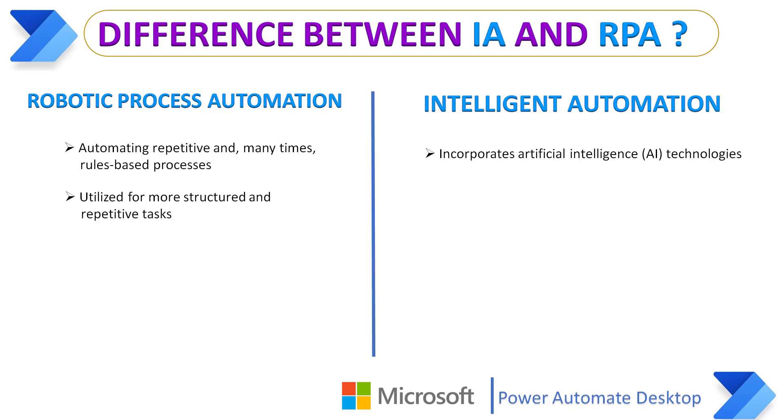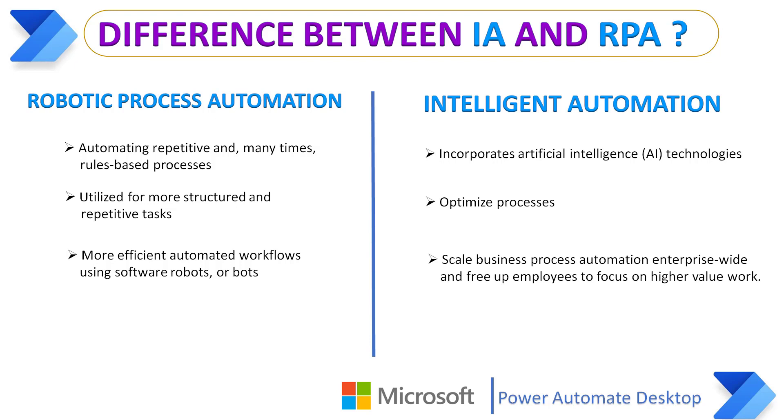RPA can be utilized for more structured and repetitive tasks, whereas Intelligent Automation can optimize the process. RPA replaces manual repetitive tasks with more efficient automated workflows using software robots or bots, whereas Intelligent Automation adds new cognitive technologies such as AI to scale business process automation enterprise-wide and free up employees to focus on higher value work.